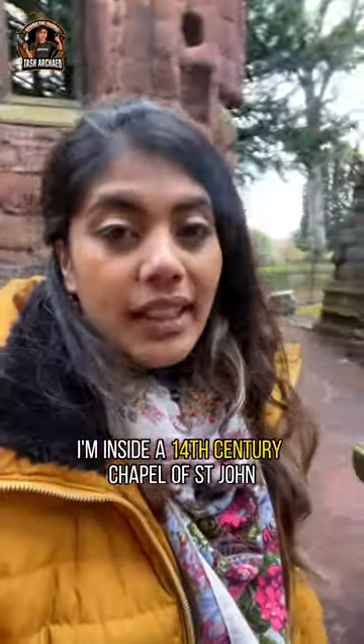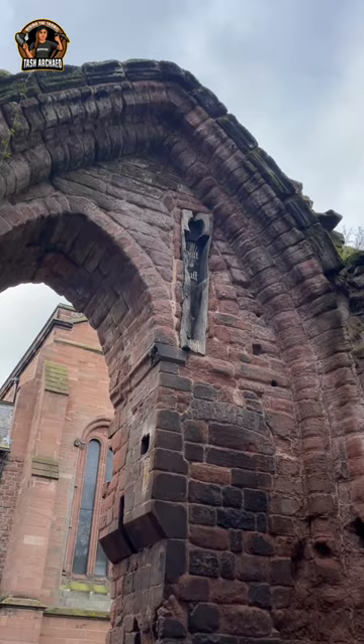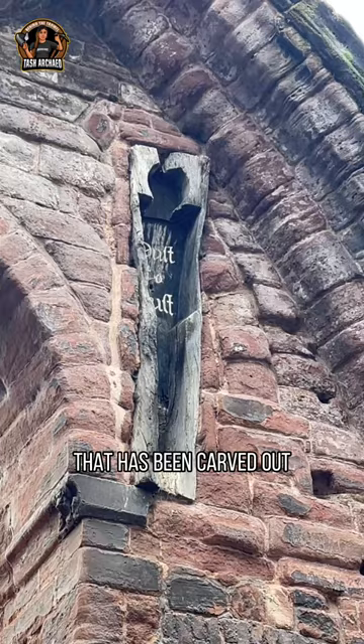I'm currently inside a 14th-century Chapel of Saint John in Chester, and I've just come across one of the most bizarre things I've ever seen — and that's this. It's a coffin. It looks like this is a single piece of oak that has been carved out for the individual who was laid to rest.